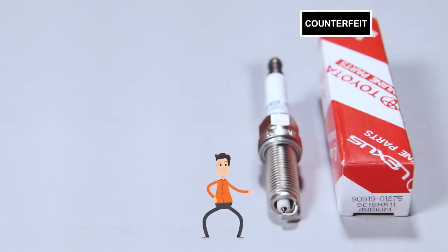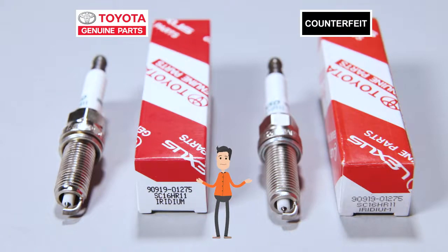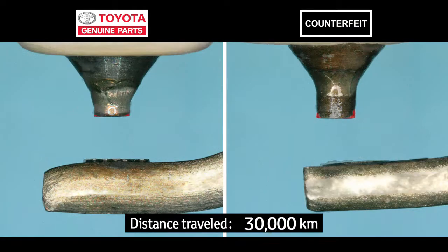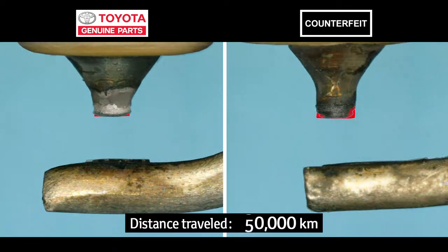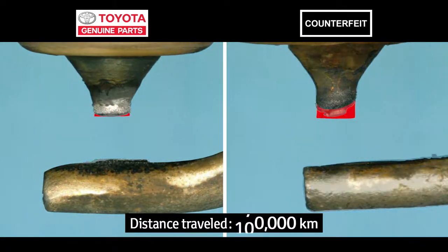This is the spark plug that was in your car. This is a genuine spark plug. They look the same, don't they? Now I'm going to test to see if they perform differently. I'll compare their durability first. Compared to the genuine part, the counterfeit part got thinner and the edges became rounded.